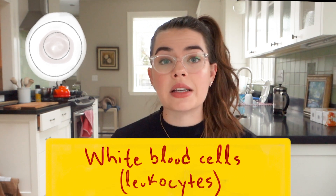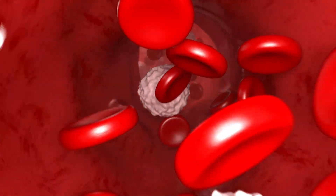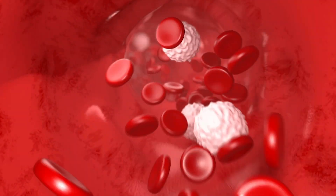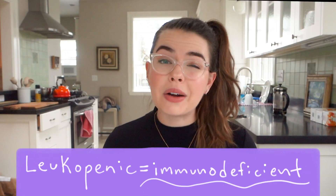White blood cells, which are also referred to as leukocytes, are a big part of your immune system. They're immune cells carried by your blood through your vascular system. They help you fight off infection. So if you are leukopenic — meaning you have low white blood cells — that means you're immunocompromised and at big risk of infection if you come near people who are sick or have an open wound.